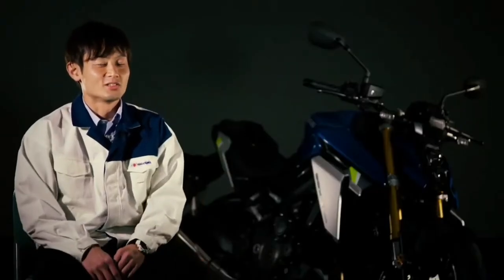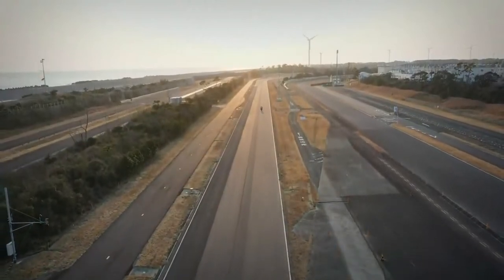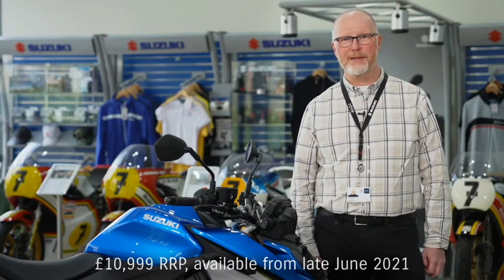The new GSX-S1000 offers a balance of styling, sports performance, and controllability. I look forward to riders experiencing the true riding pleasure it offers first hand. As well as its sharp new looks, the engine's beefier mid-range and improved top end, plus upgraded electronics package, one of the standout features of the new GSX-S1000 is its price. In line with Suzuki's value-packed products philosophy, the new GSX-S1000 will be available in Suzuki dealerships from the end of June at the low price of just £10,999. That is a lot of bike and a lot of fun for the money. To find out more or reserve yours, click on the link in the video description or check out the website.